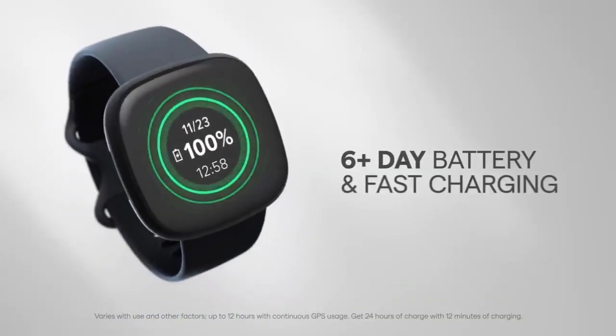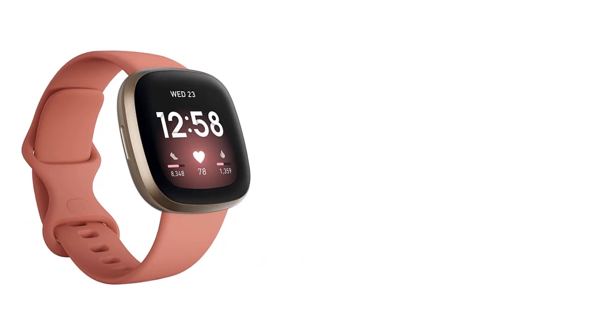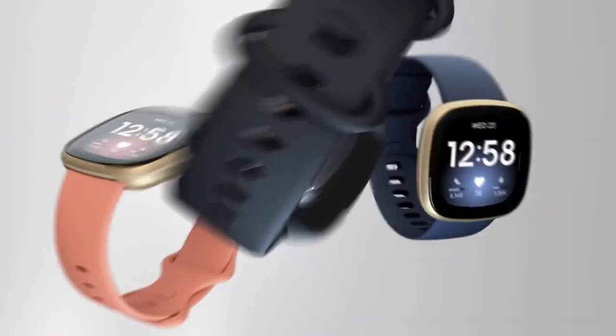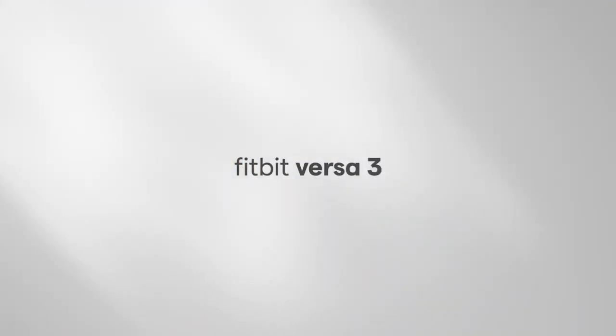Size: 1.59 inches. GPS: yes. Water resistance: 50 meters. Compatibility: iOS 14 and above, Android 10 and above. Pros: accurate step count and heart rate monitoring, easy to use, comfortable to wear. Cons: some features require a subscription.